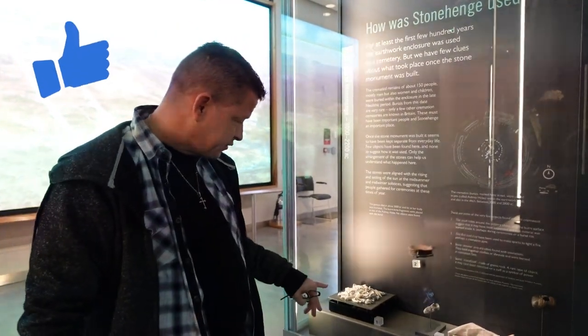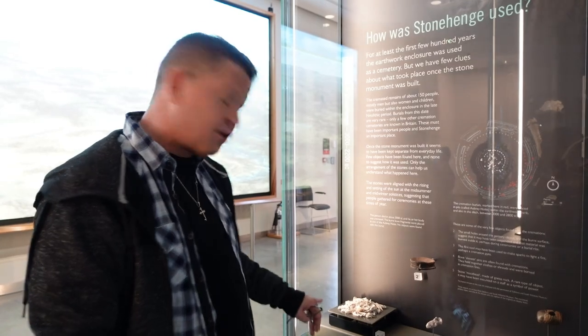We know it was used as a cremation site. Here you can see some bone fragments from around 3,000 years ago — they're not sure whether it was male or female — but those were placed inside the Aubrey holes, which the blue stones were put on top of.